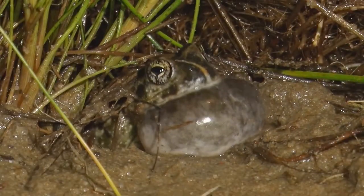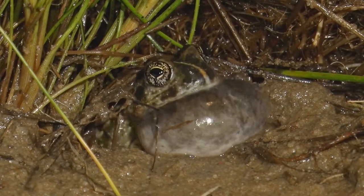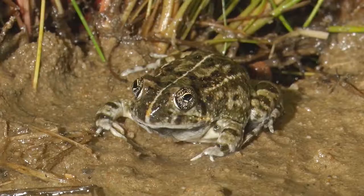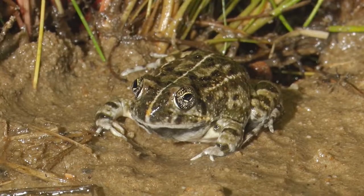More than a third of our frogs are endangered and endemic to this part of the world, and we hope that through this app we will contribute to making frogging more accessible to the general public.